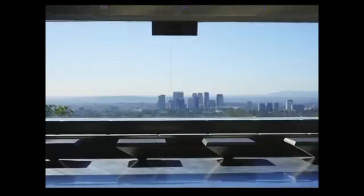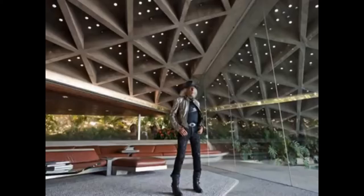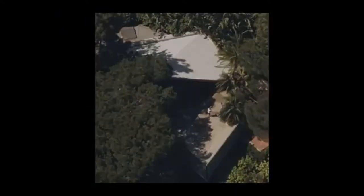In recent years, James Goldstein donated the entire property to the Los Angeles County Museum of Art. After he passes away, the house will become an artwork in their collection. This makes it the first John Lautner design that will be open to the public. Until then, we have to watch this video to take a look inside.